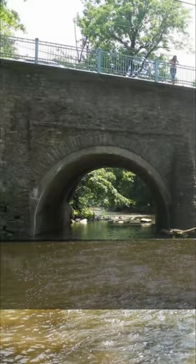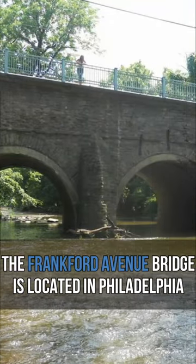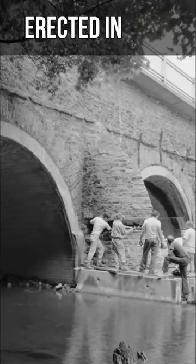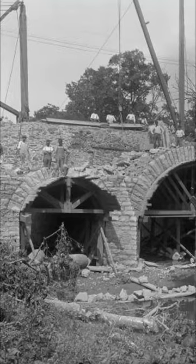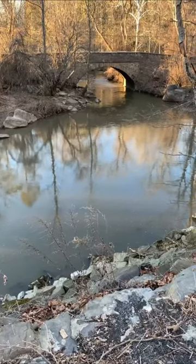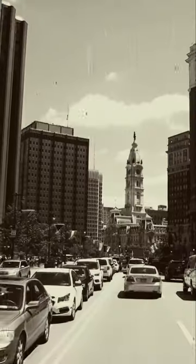The Frankfurt Avenue Bridge is located in Philadelphia. The 73-foot stone bridge was erected in 1697, which makes it older than America itself. It is the oldest surviving roadway bridge in the United States and is listed on the National Register of Historic Places.